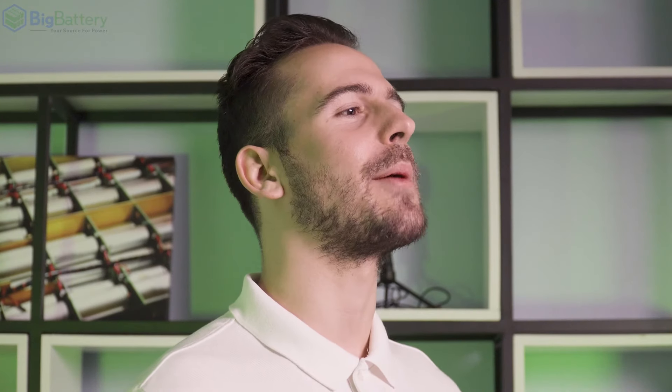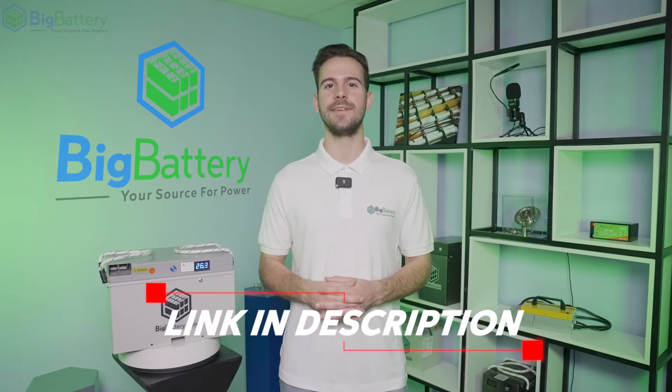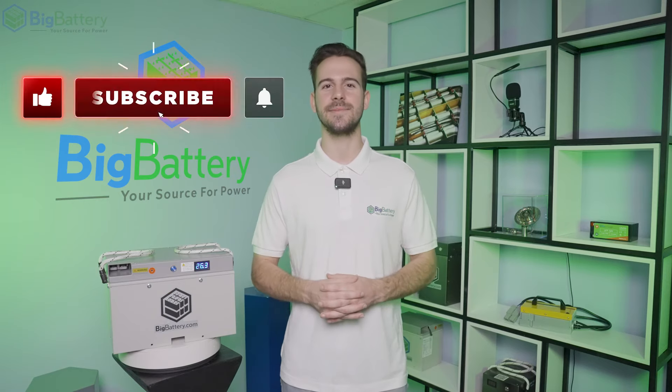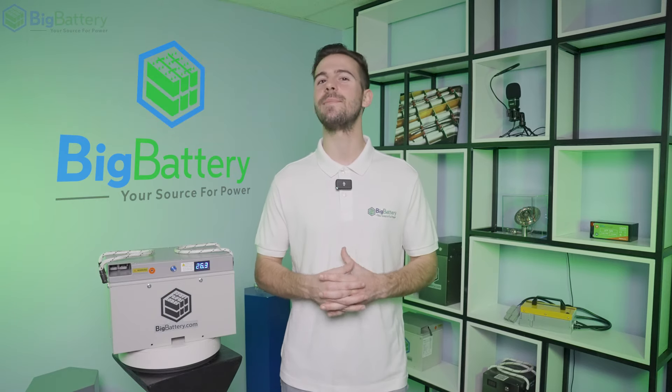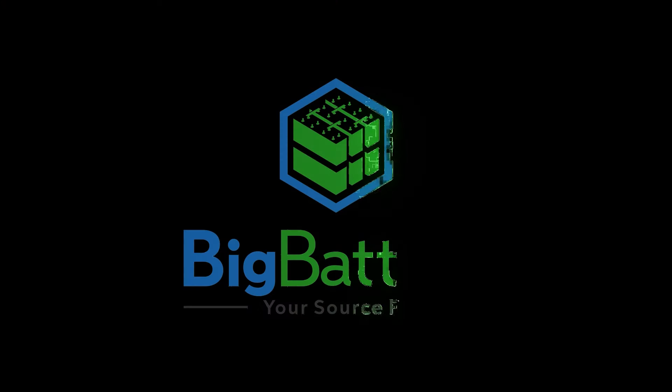Ensure your power is operating at peak performance and check out the Falcon Elite at the link in the description below. Make sure to subscribe and hit that notification bell for more awesome content, and visit us online at BigBattery.com to learn more about our energy solutions. We'll see you next time.